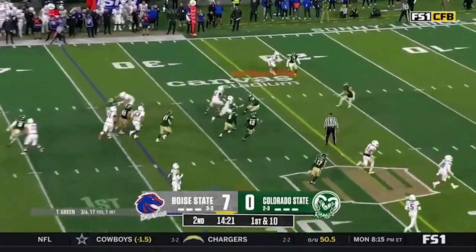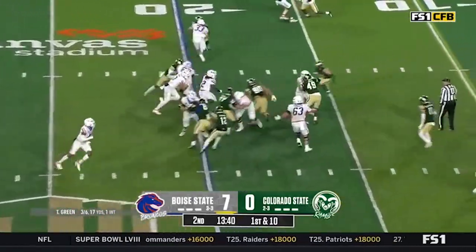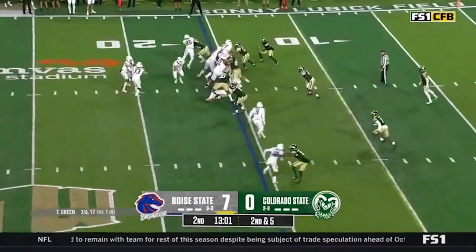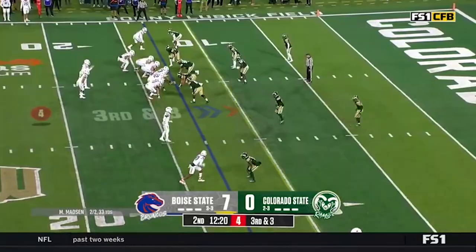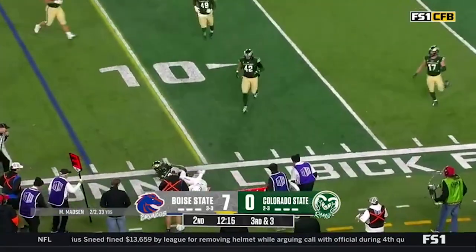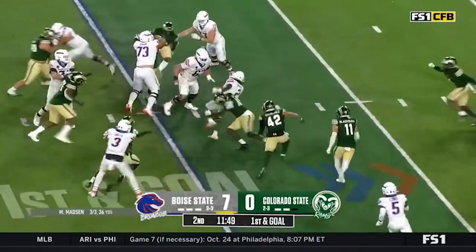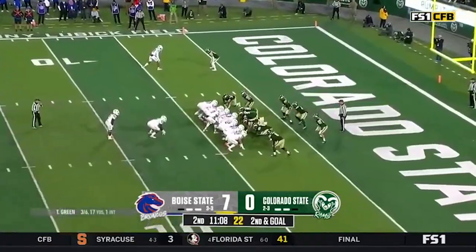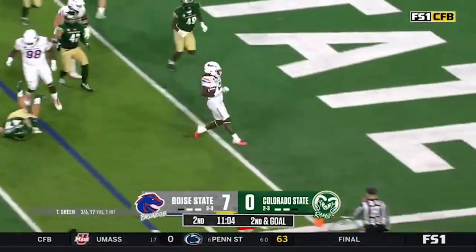Here's Gentie again — all kinds of room. Cobbs in motion, Madsen complete. Keep it on the ground with Gentie — he's met in the backfield, spins out of a second tackle. Key cards for Colorado State, second and goal. Gentie outside — touchdown!